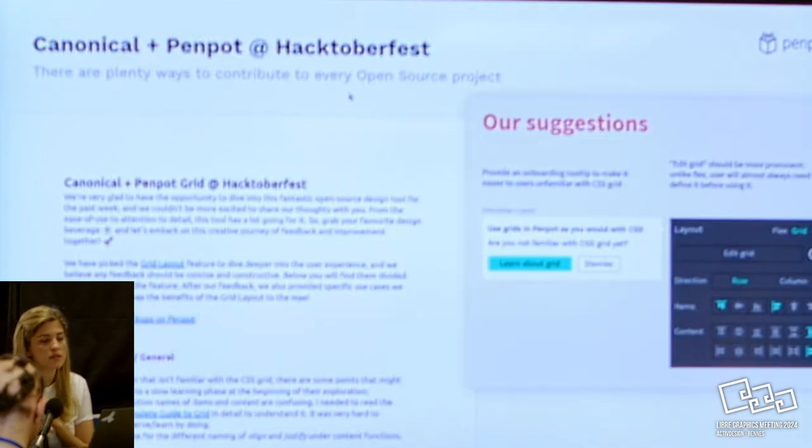We had our first core design contribution last week with the Canonical team - they are the team that built Ubuntu. During their Hacktoberfest, they did a week of trying to make a core contribution to Penpot. It was specifically for the grid layout that was mentioned yesterday. It was a complex situation because we were in contact with them throughout - it was not an easy process.